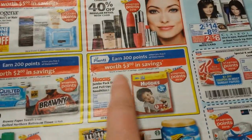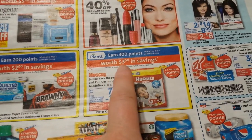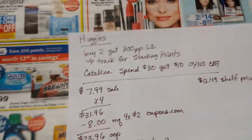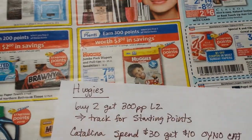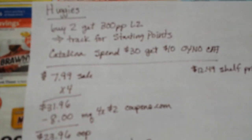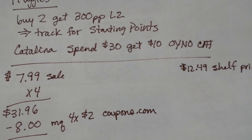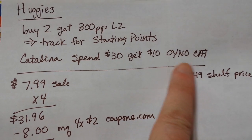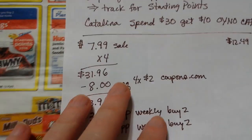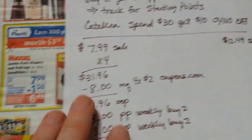The deal is: buy two of these jumbo packs — Pull-Ups or GoodNights — and you get 300 points back, limit of two. They count for Starting Points also, so they double-dip. Actually it's a triple dip, because there is a Catalina offer running: spend $30 and you get a $10 on your next order Catalina coupon. It says it works on jumbo packs or larger.